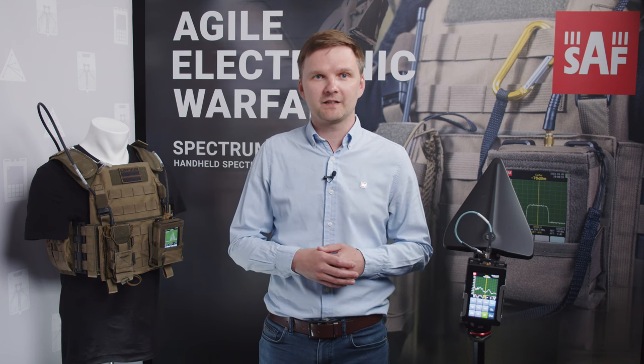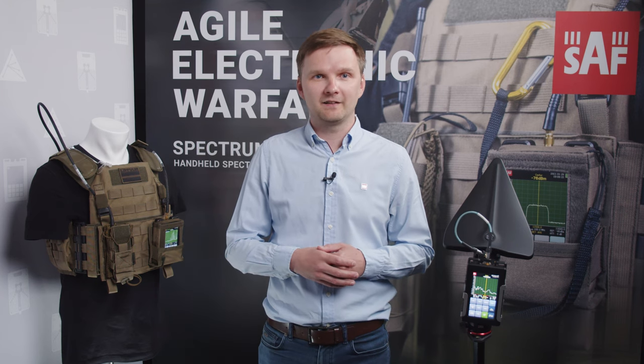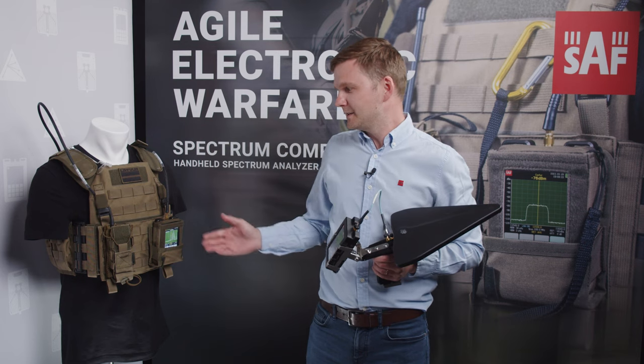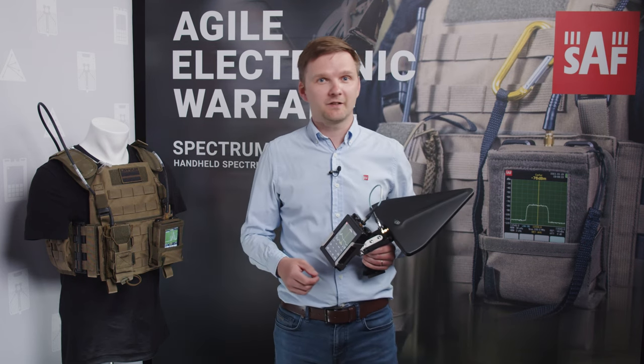The basic prerequisite for direct and successful events against UAVs is prompt, sufficient and accurate detection. The use of handheld spectrum analyzers has proven to contribute and support electromagnetic battlefield management. Handheld analyzers can provide continuous situational awareness to spectrum managers, and Spectrum Compact is a perfect tactical solution for such operations in the field.